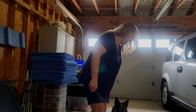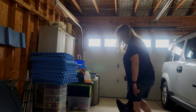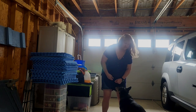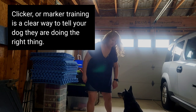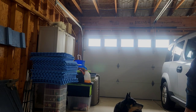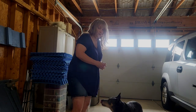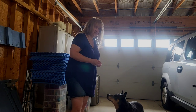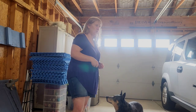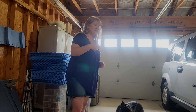Good girl. I'm going to start the behavior just by luring her into the position that I want her in. It's going to take a little while before I put a command to it.